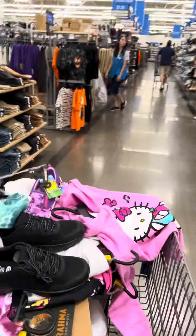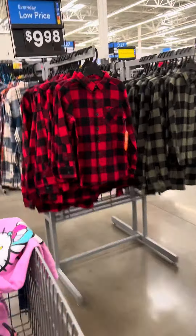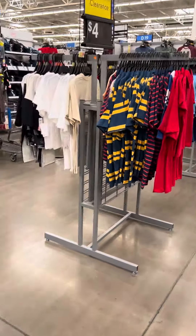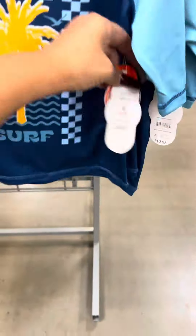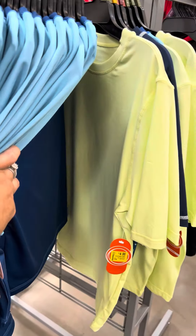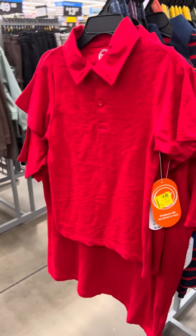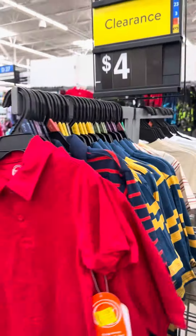This location does have a lot of boys' shirts on clearance for four dollars. Many stores do have these also — these are the swim shirts over here for four dollars. They also have this color right here. They also have all the collared shirts, and I've shown these — these are all for four dollars.